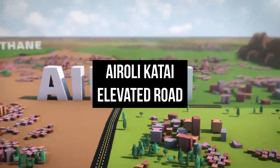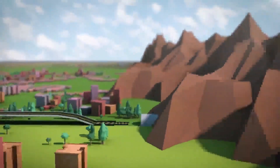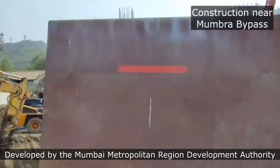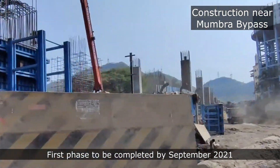Eroli-Katai Elevated Road. The freeway from Katai Naka near Dombivli to Eroli, being constructed by the Mumbai Metropolitan Region Development Authority, is set to complete its first phase by September 2021.